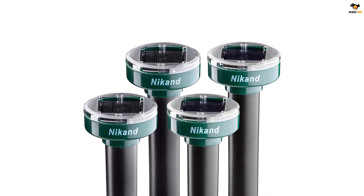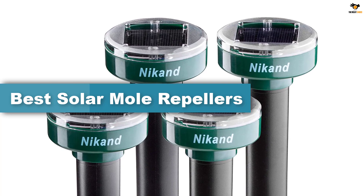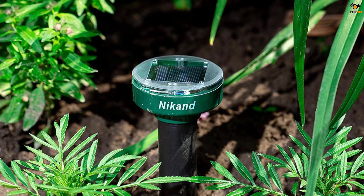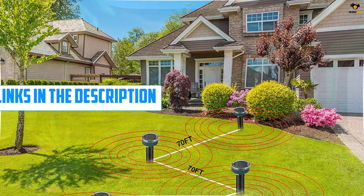Hey guys, in this video we're gonna be checking out the top 5 best solar mole repellers available on the market for their true quality. I tried to make the list based on their popularity, quality, price, durability, user opinions, and more. If you need more information about these products, please check the link in the description section below.